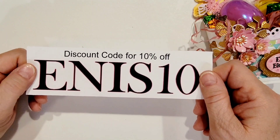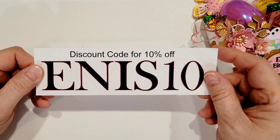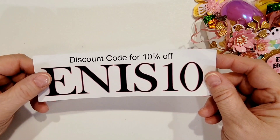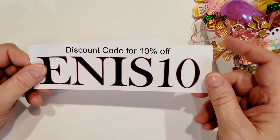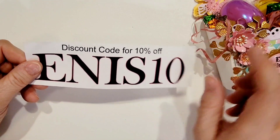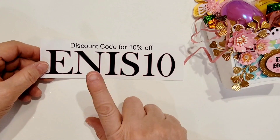The coupon code is Enos10 for both shops. My code is good with the Happy Crafter throughout the month of March — I'm not sure when it ends, so if you try it beyond that and it doesn't work, maybe you can find someone else's code. The code for BB Craft is good until November of 2025, so it's going to be around for a long time.